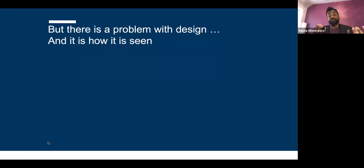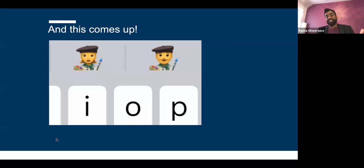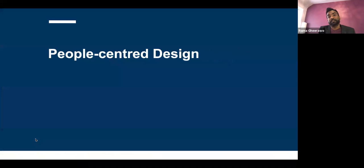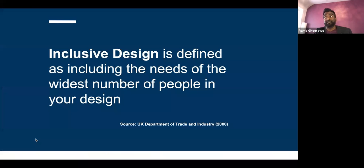Inclusive design has two words and one of them is design. If you type 'designer' into any texting application, a predictive icon appears — a French person from the 1940s with a paintbrush wearing a beret. That's not what designers are. We're people of different shapes, sizes, needs, loves, and lives. This is what inclusive design is about: people-centered design. Inclusive design was defined by the centre in 1994 and by the British government in 2000, who defined it as including the needs of the widest number of people in your design.